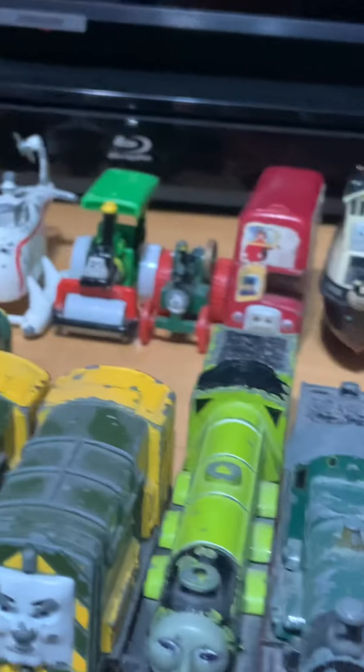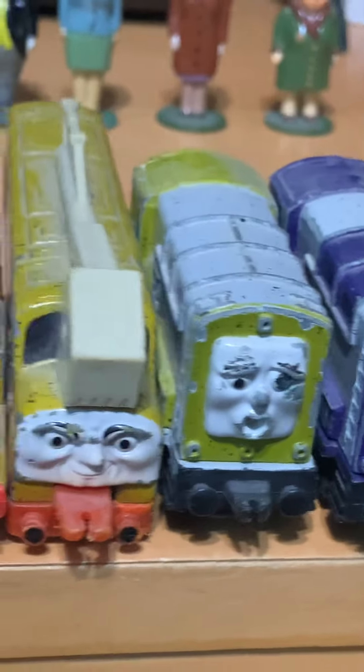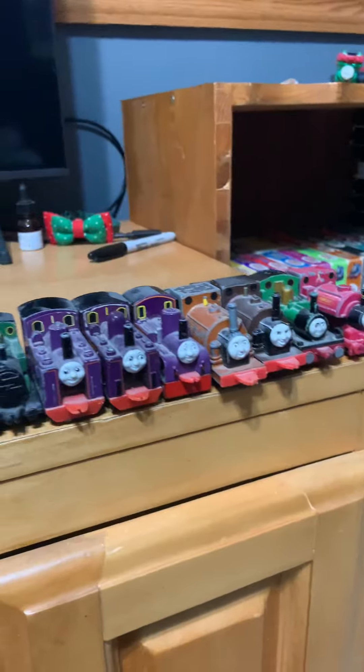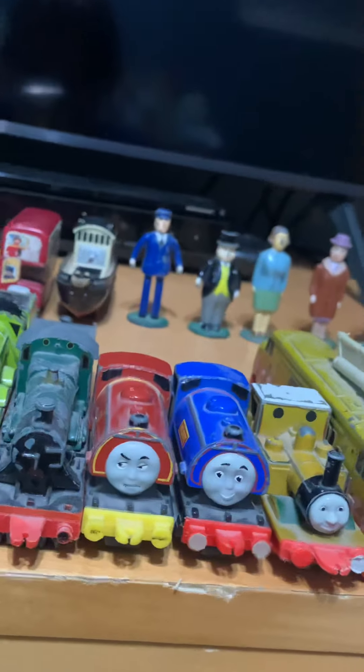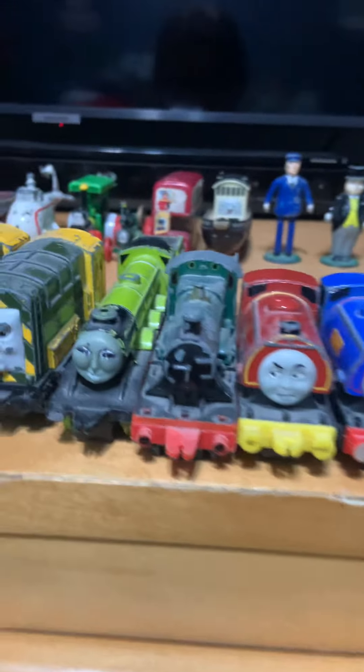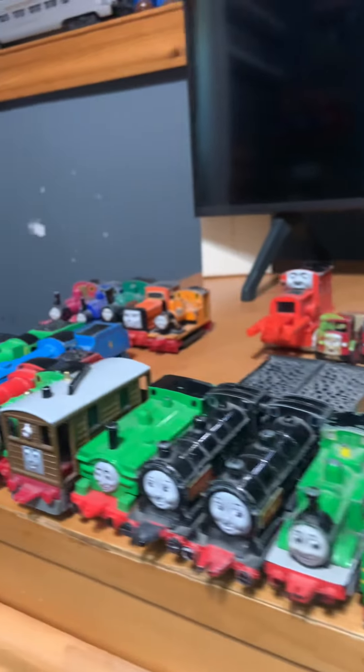So this is part one, you guys, in my little collection. It's just engines and stuff. I have managed to collect every single little engine character in the United States — all 45 of them. Hope you guys enjoyed this and I'll see you in part two. Don't be too excited.